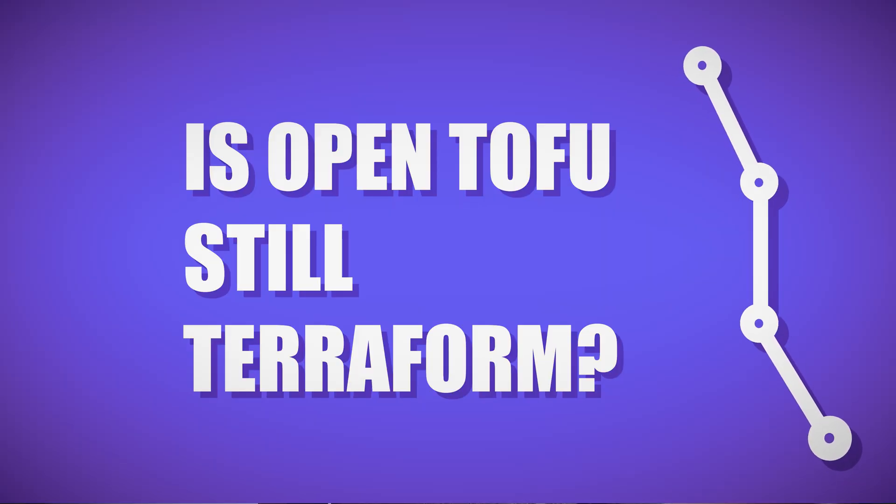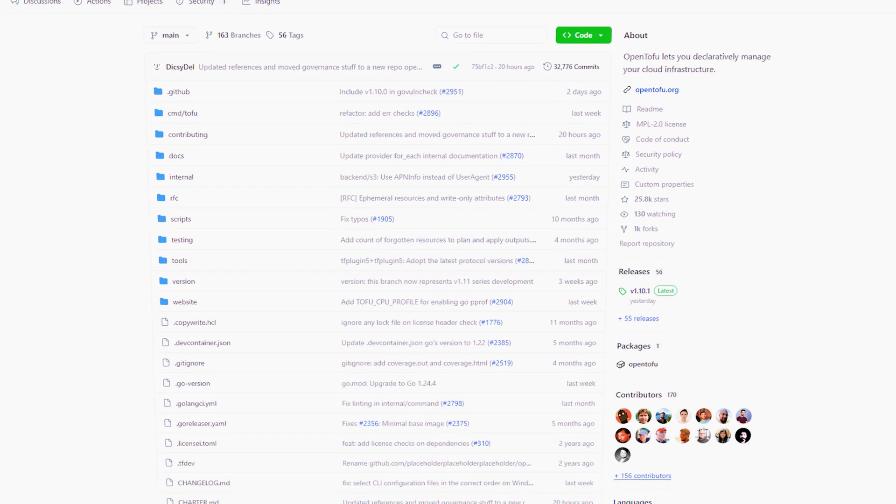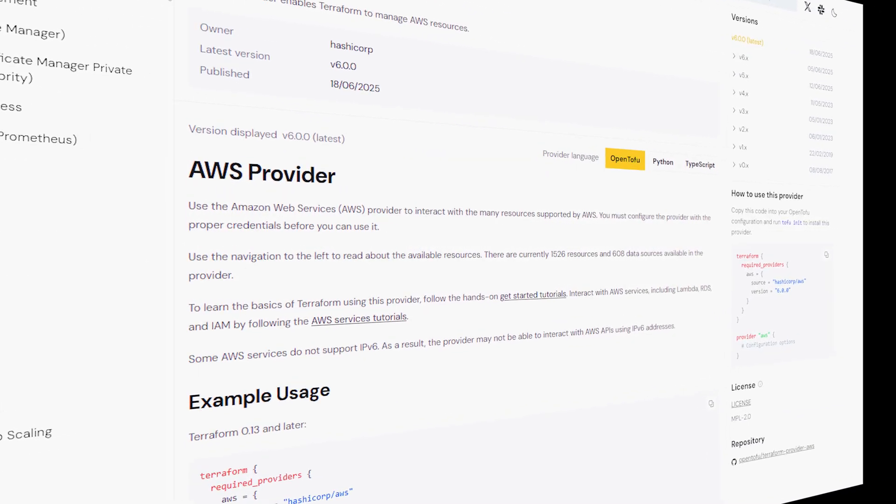Is Open Tofu still Terraform? Yes, it's a hard fork. Your TF files and Terraform providers should work seamlessly. The big difference is a new provider registry, independent from HashiCorp, though you can host your own if needed.